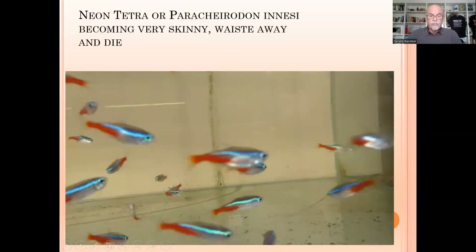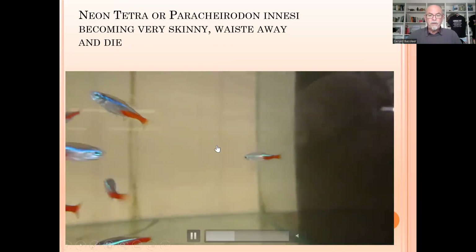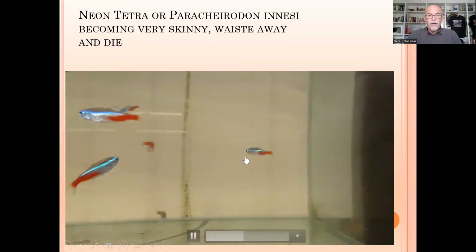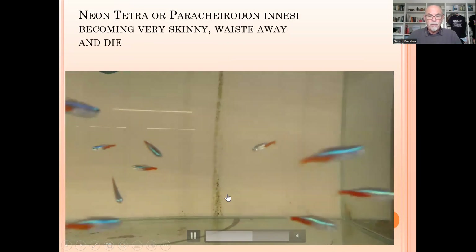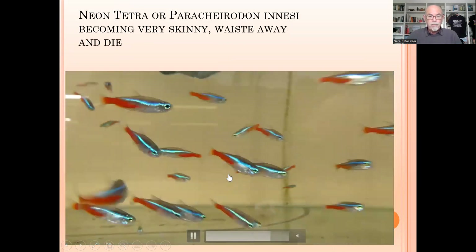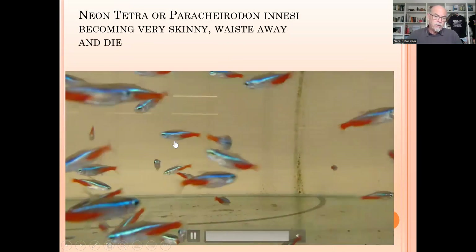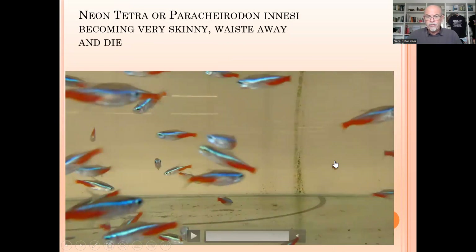The neon tetra, or Paracheirodon innesi, becomes very skinny — you can see this one here, they waste away and die. You can see some in the back getting separated; they're not swimming nicely in the group anymore. They separate, hanging at the bottom or at the surface, hanging in the back, not in the group like they should be, and not coming to eat as often as the other fish.